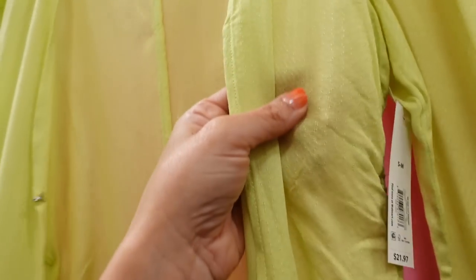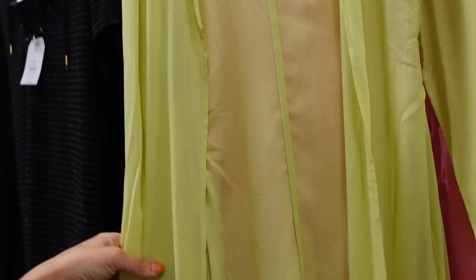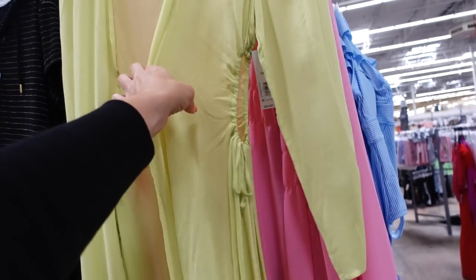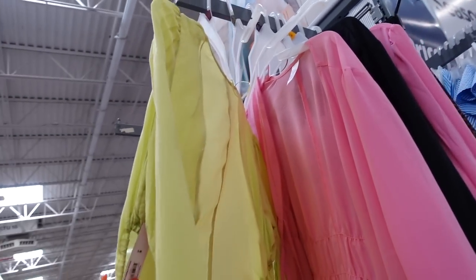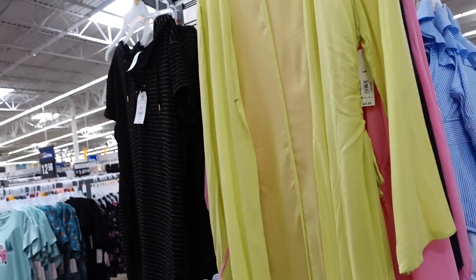Another cover-up I just shared is also marked down. It has a nice lightweight textured material, shoulder detail, relaxed sleeve, good length, a hook and eye closure, and little cutouts on the side. This one was $21.97 and is now on sale online for $15.